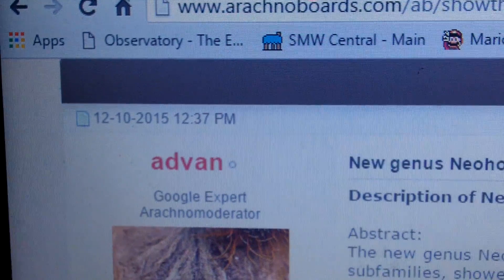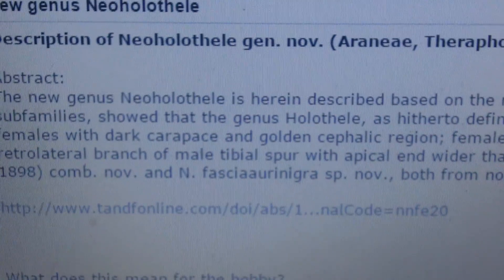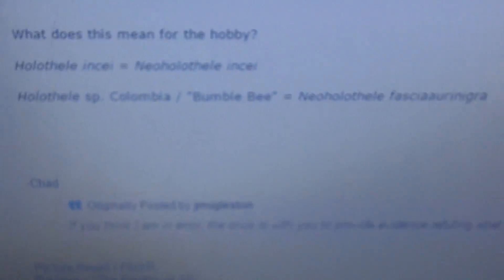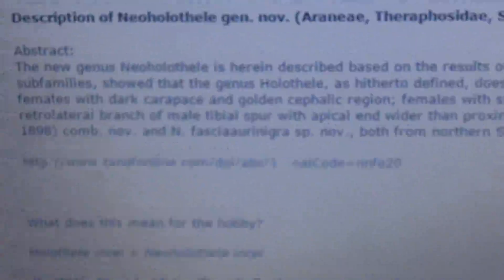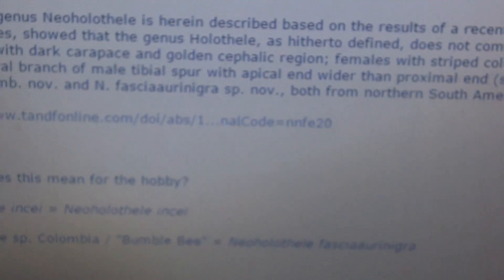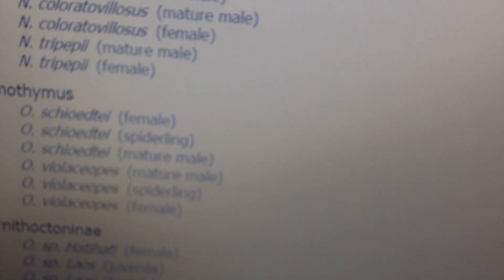Another name change that happened just less than four days ago is that there's a new genus called Neoholothele. That really describes the Holothele incei, both gold and regular forms, and the species Bumblebee, which is the Neoholothele fasciaureonigra. The reason they're placed into a new genus is because the Holothele species do not display monophyletic groups, meaning they have some different color morphs. And because the HNC and the Colombian Bumblebee has two different color morphs, they're lumped into a new genus. I'll show you pictures of the Neoholothele here.